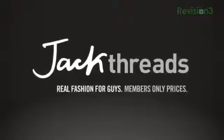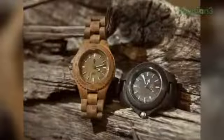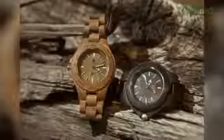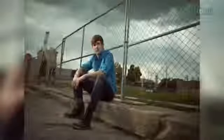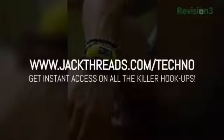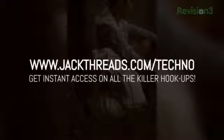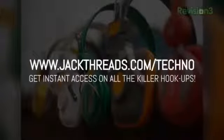Speaking of awesome, I'm gonna take some time to thank our friends at Jackthreads. Only suckers pay full price. If you're into alternative apparel brands like Kid Robot, Hurley and Stussy but hate wasting your hard-earned cash on them, then listen up. You can score these premium brands at up to 80% off every day. It's a new invite-only shopping club just for guys called Jackthreads, serving up street, skate and surfwear brands at prices that'll melt your brain. Head on over to jackthreads.com/techno for instant access to all of their killer hookups.